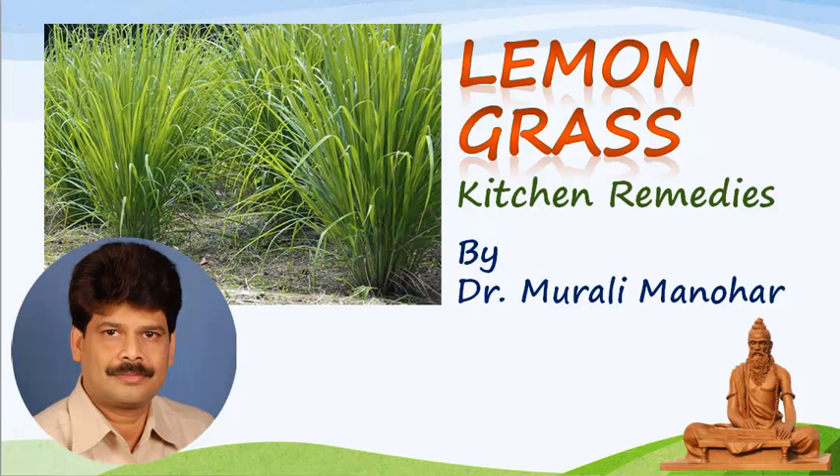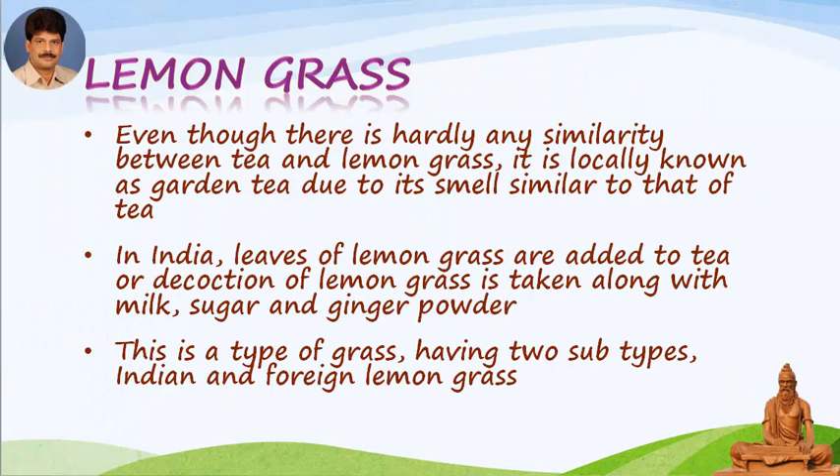Now it is the time to explore the treasure. Let us start — lemongrass. Even though there is hardly any similarity between tea and lemongrass, it is locally known as garden tea due to its smell similar to that of tea. In India, leaves of lemongrass are added to tea, or a decoction of lemongrass is taken along with milk, sugar and ginger powder.